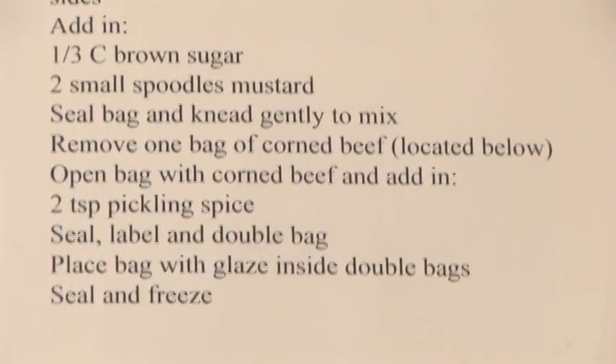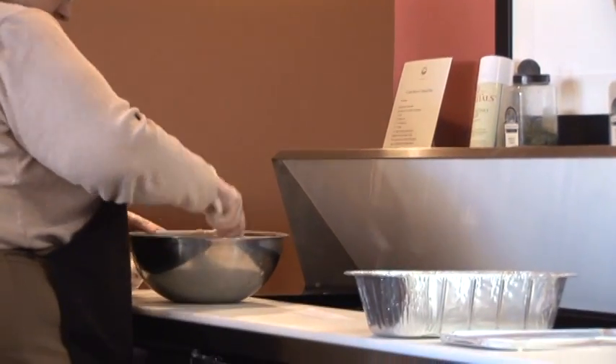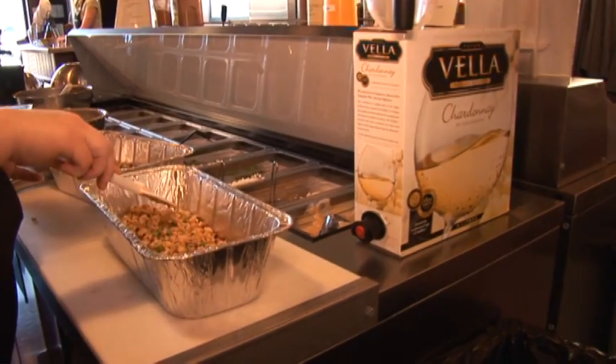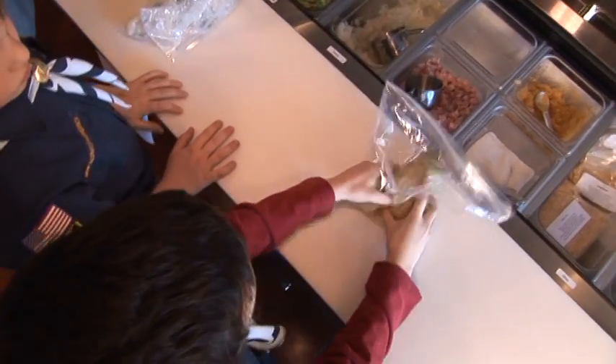We have a new menu which changes each month — 13 new entrees and a side dish bar that also changes. We get our recipes from many different areas, but the thing that is constant is we try to keep things very family friendly.